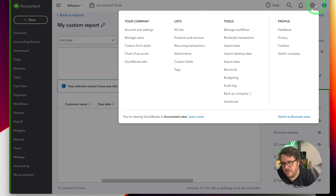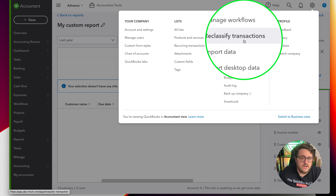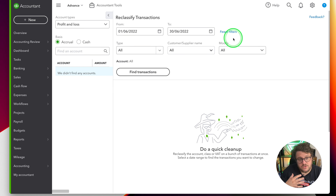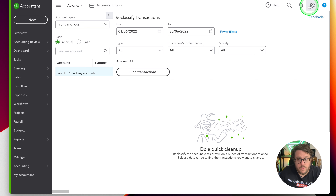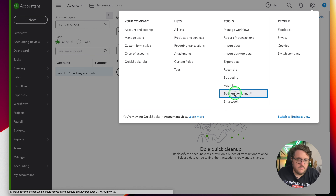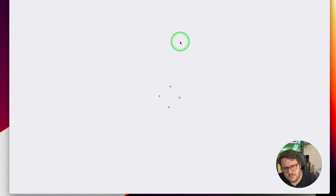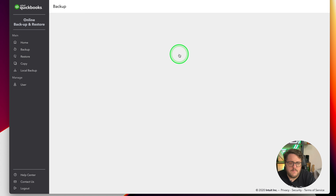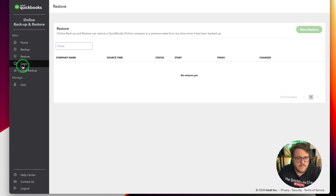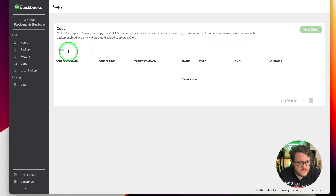The final new feature - and it's been long requested - is under Company Cog, in the tools section. You've got reclassify transactions, which as an accountant is a tool we've used for a long, long time, now finally available for all users. But the really important bit is the option to back up your company. From here I can create a backup, restore a backup, copy a backup, and even take a local backup as well. So you've got all your backup options covered.